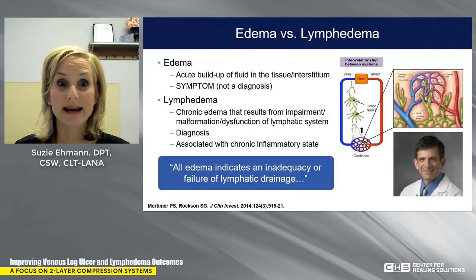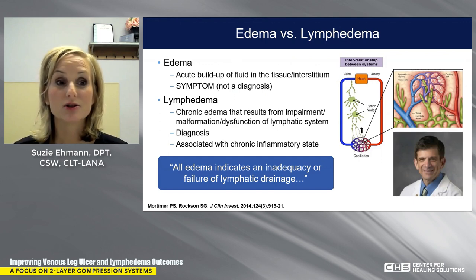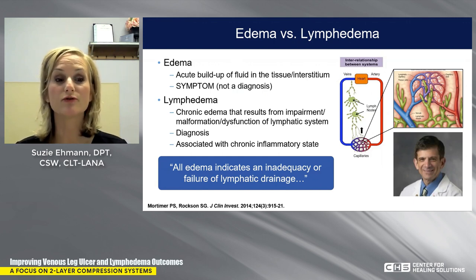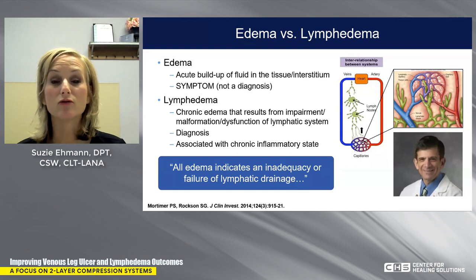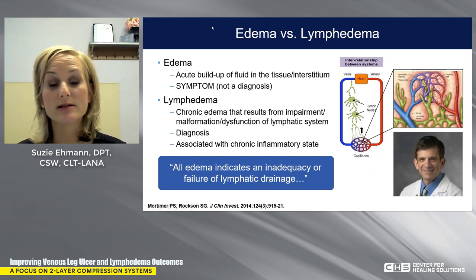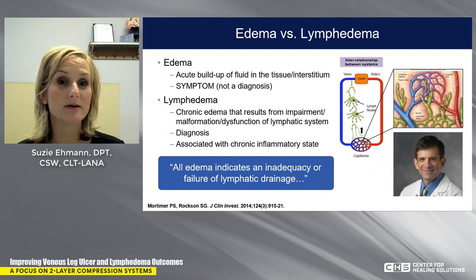That brings us to the age-old argument: is it edema or lymphedema? Edema is actually a symptom, not a diagnosis — it's a buildup of fluid in the tissues or the interstitium. Lymphedema is a diagnosis; it's chronic edema that results from an impairment, malformation, or dysfunction of the lymphatic system, associated with a chronic inflammatory state. All edemas indicate an inadequacy or failure of lymphatic drainage. So remember: edema is a symptom, lymphedema is the diagnosis.